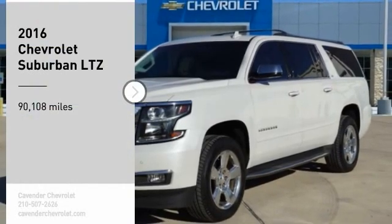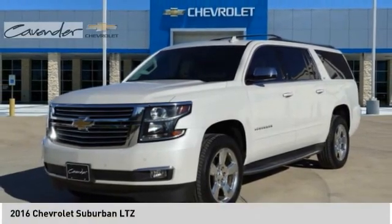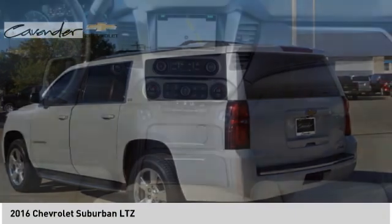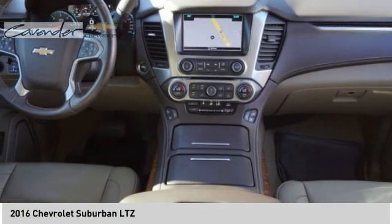You are going to love the 2016 Suburban. Suburban exceeds at towing heavy trailers, hauling loads of people and gear, and enduring hard use and rugged terrain.